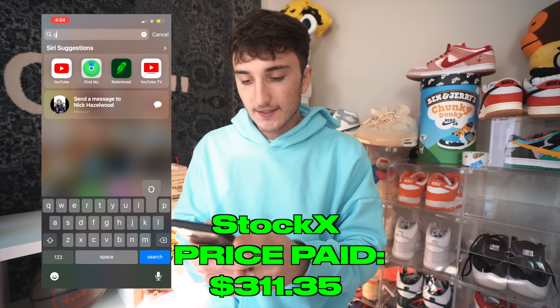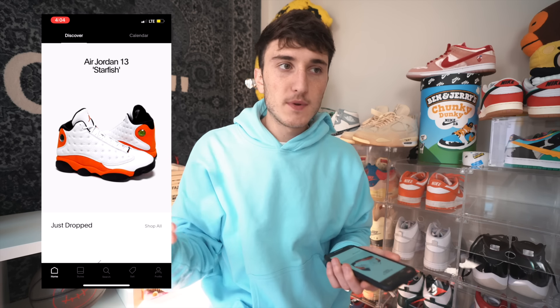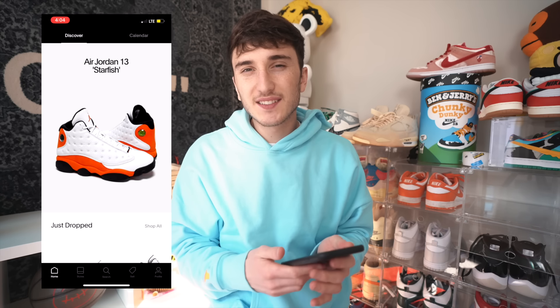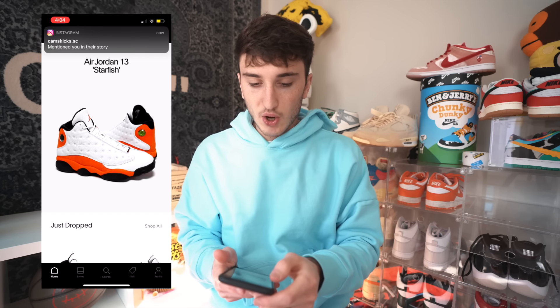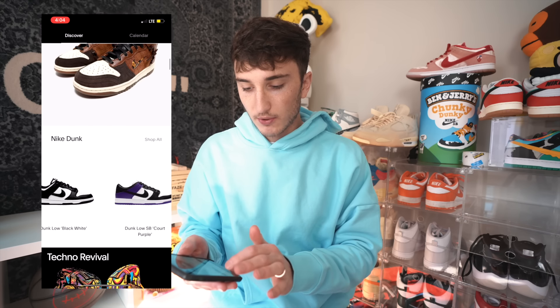Next app we're going to is Goat. I haven't bought off Goat in a while — the reason being the interface of StockX is easier for me. But I usually try to go to stores anyway. So we're going to come down here and see — there is actually the shoe we want to buy, the Nike Dunk Bodega. They've got a couple of the ones.